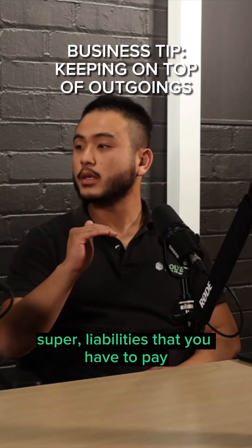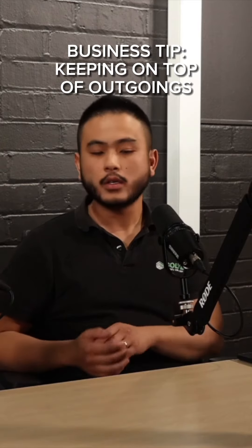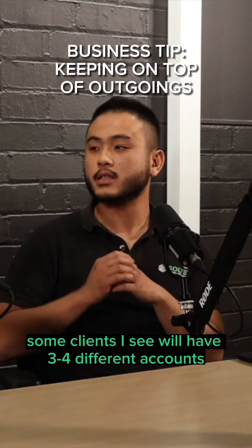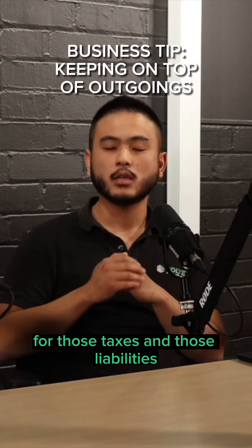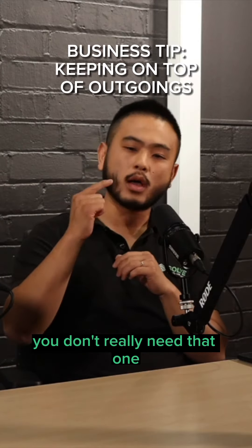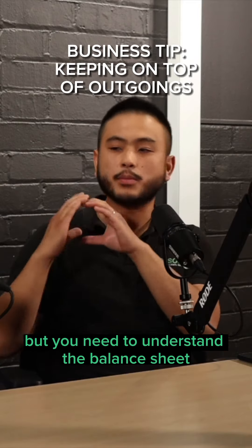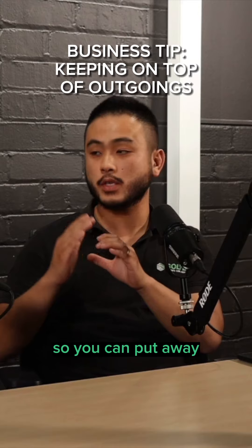This is how much payroll and super liabilities you have to pay. Some clients I see will have three or four different accounts for those taxes and those liabilities. You don't really need those four accounts — you just need the one. But you need to understand the balance sheet and the liabilities at the end of each month.